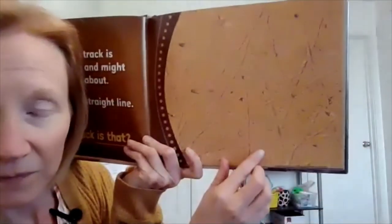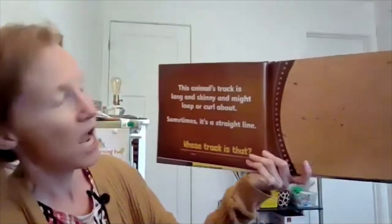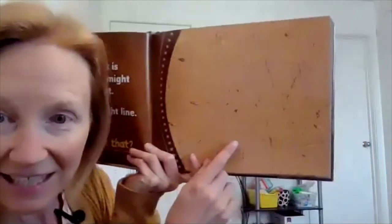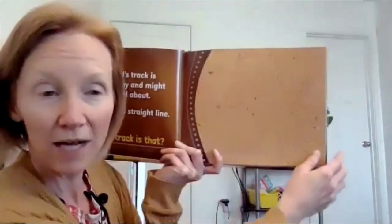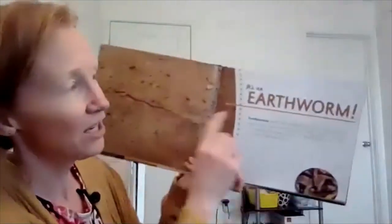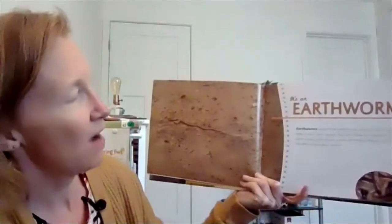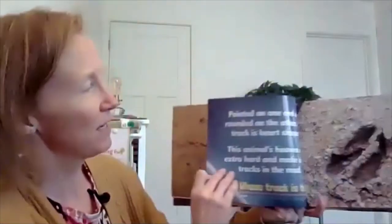Look at these tracks. This animal's track is long and skinny and might loop or curl about. Sometimes it's a straight line. Whose track is that? Want a hint? You might see a robin pull one from your lawn. It's an earthworm! Look, here's the worm. Earthworms usually live underground, but they often come out when it rains. I bet you've seen some before on a rainy day.